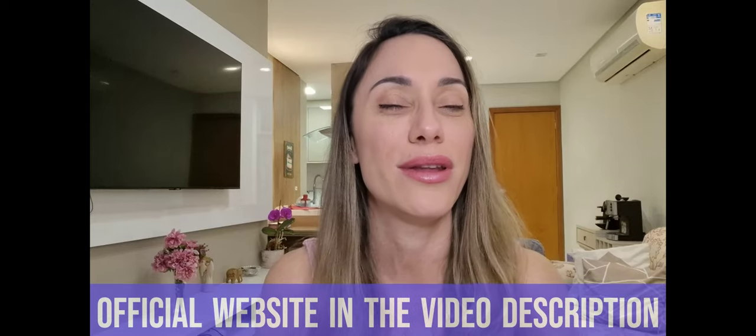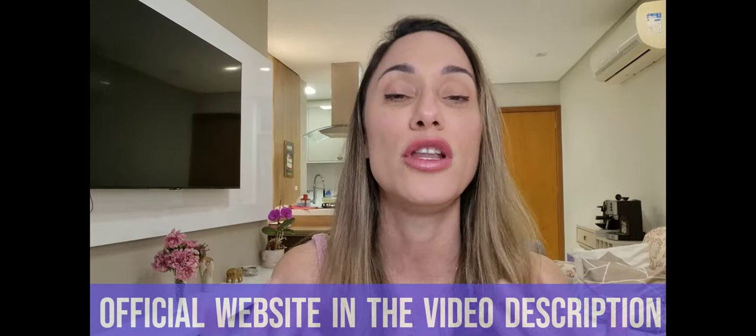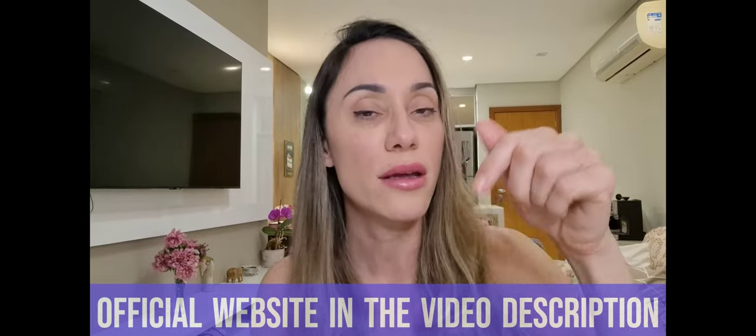I already went ahead and got their official webpage link for you guys and left it right below this video in the description box. If you're looking to purchase the Nagano Lean Body Tonic, go to the official webpage only. If you type up this tonic on the internet, a lot of places selling it will come up, but many are not selling the real deal. When something's not original, it could lead to side effects or no results at all and you just lost your money. So I left the link to the official webpage right here below this video in the description box.